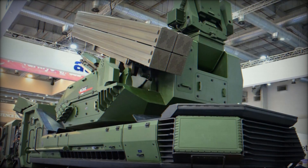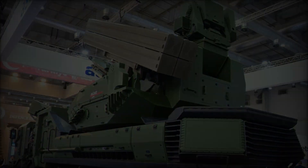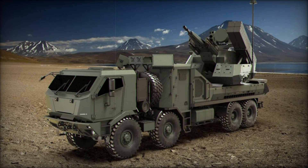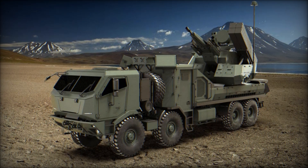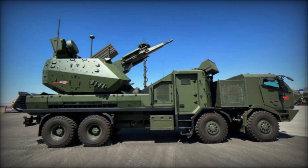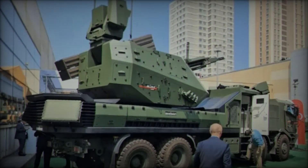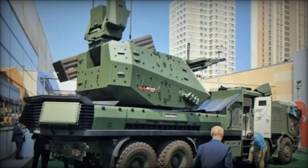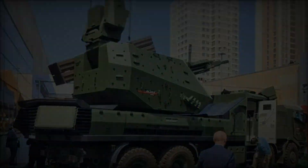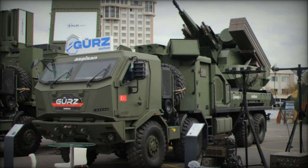Mounted on an 8x8 wheeled vehicle, the GERS-150 is designed for high mobility and fast deployment. Its ability to operate on the move allows it to respond quickly to evolving threats, making it a key asset in dynamic combat environments. The system's modular design also allows for the seamless integration of new technologies and upgrades, ensuring it can adapt to future challenges. Unlike legacy systems, the GERS-150's versatility in integration and rapid reaction capabilities make it a highly adaptable solution for modern defense needs.